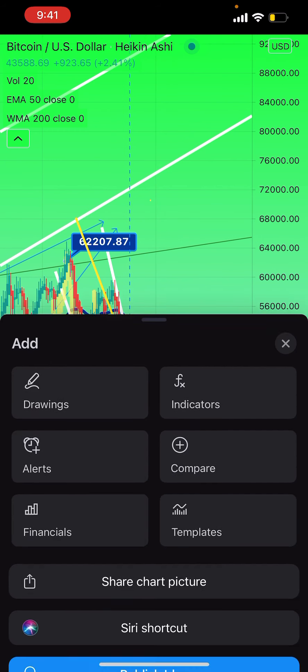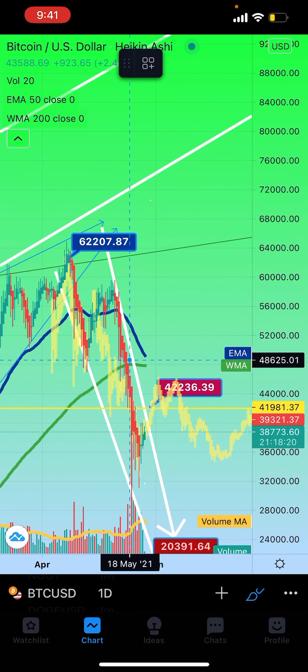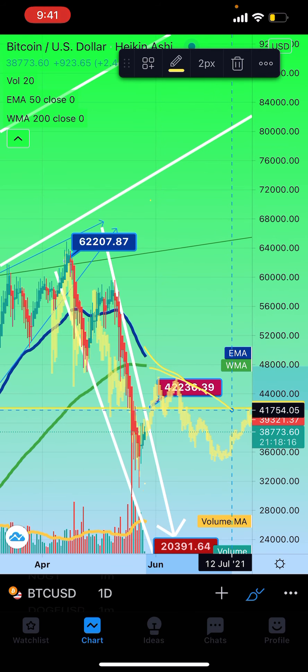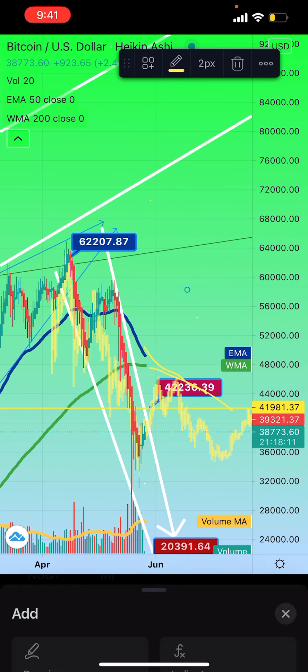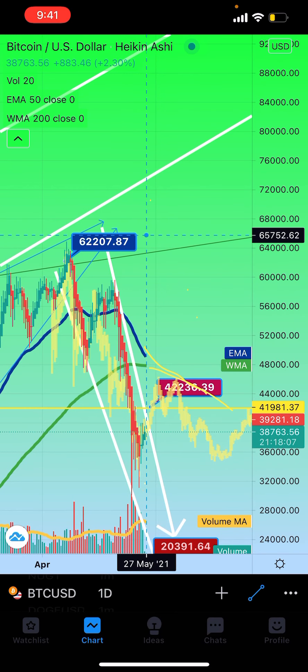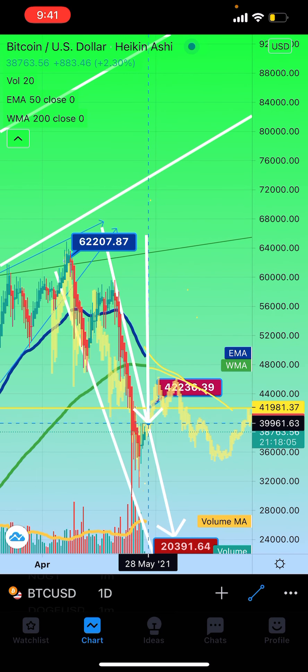If I draw it out, the overhead 200-day is going to be like this, the overhead 50-day is going to be here, and the green overhead 200 is going to meet right there — and that's going to cause major, major resistance.